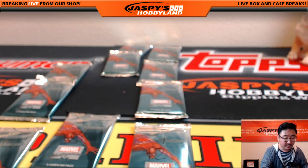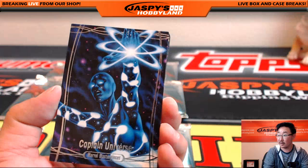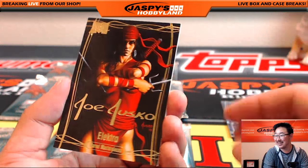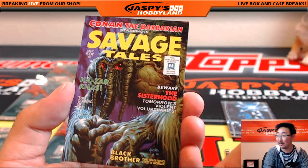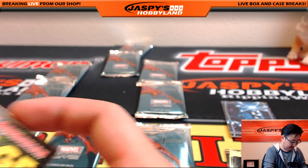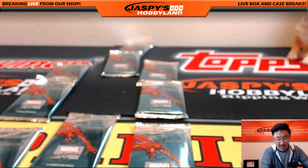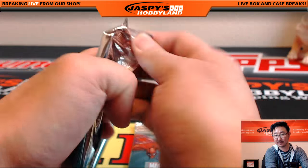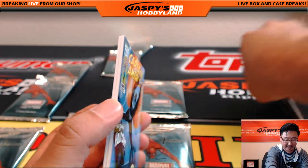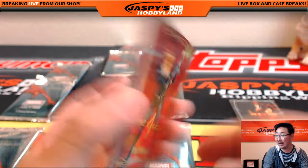Thomas, you also have nine, ten, and eleven. Pack nine: Captain Universe, Electra, and Man Thing at $7.91 out of $14.99. That was pack nine. Pack ten for Thomas: Electra at $11.78 out of $14.99. The Falcon at $1.24 out of $14.99. And Black Widow — she seems dangerous.